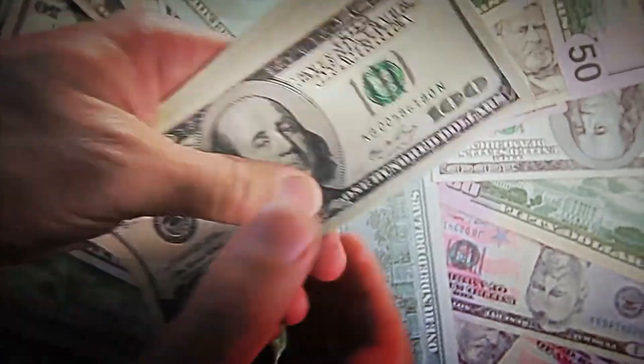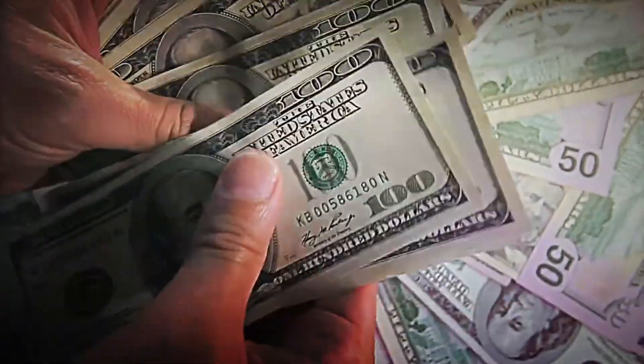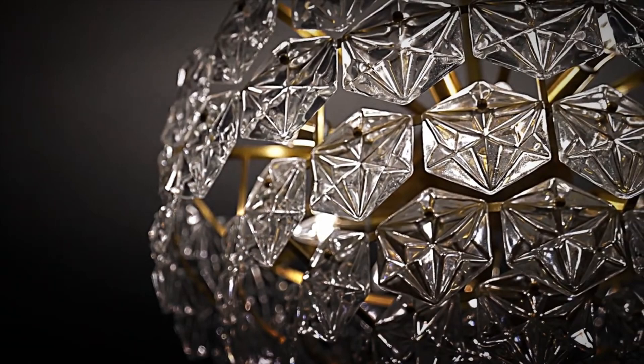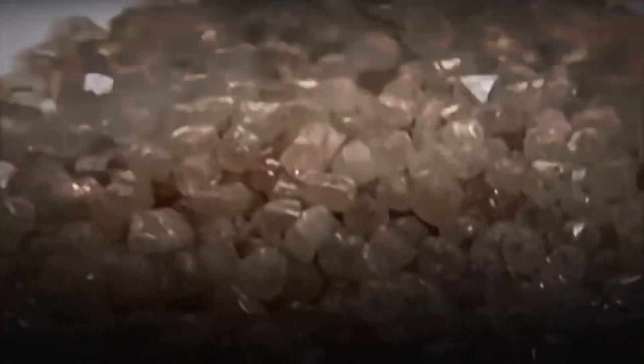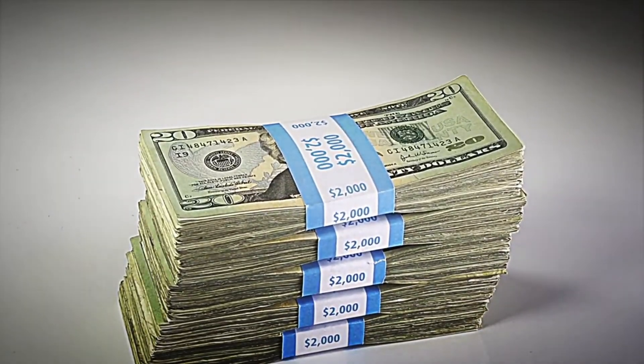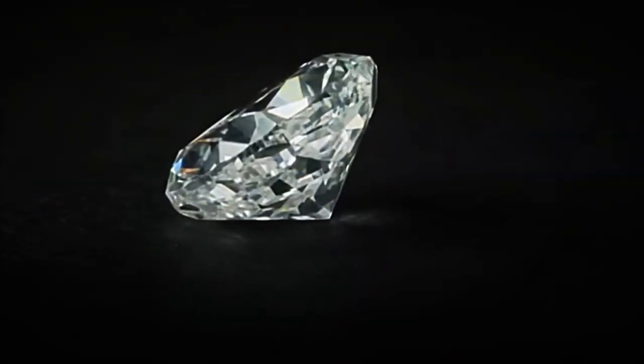And it's no wonder — a single diamond can reach a value of more than a million dollars. Just imagine having one in your possession; you would be a millionaire in the blink of an eye. But have you ever wondered how they are formed? How does a simple rock inside the Earth transform into something so valuable?